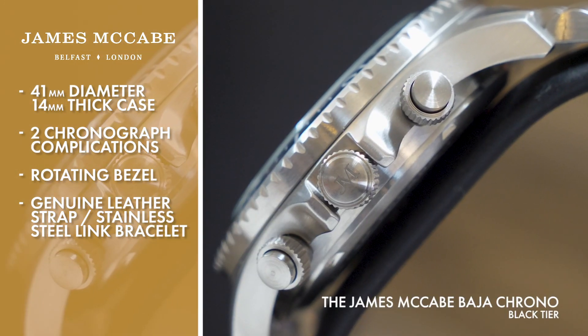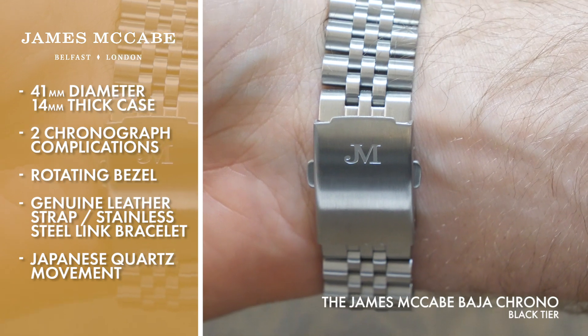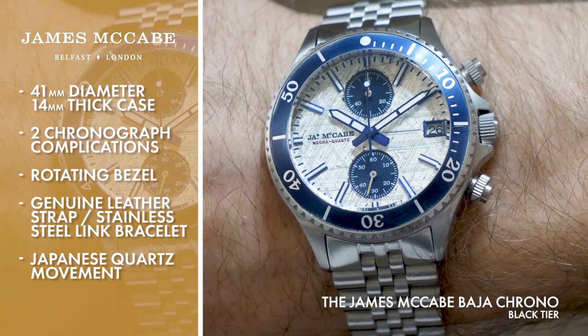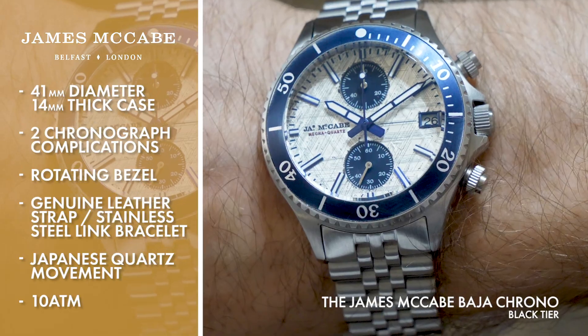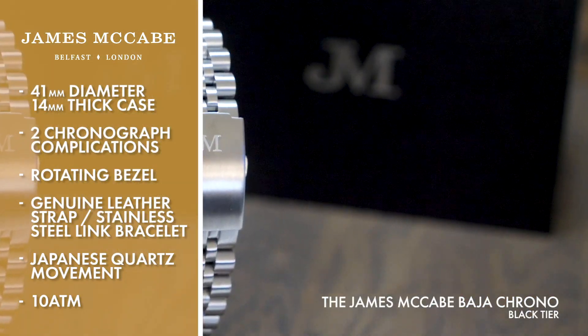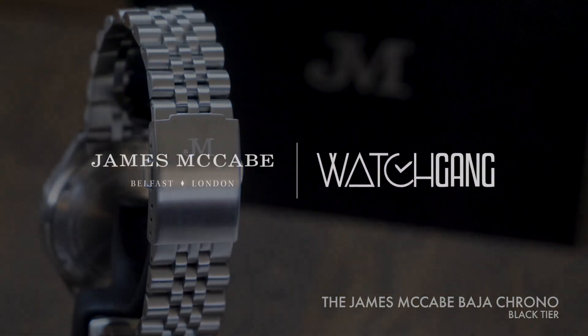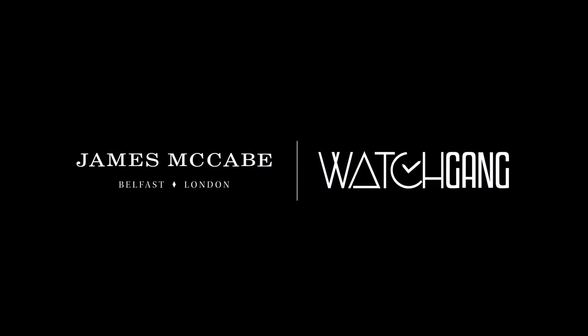The Baja Chrono is driven by a precise Japanese quartz movement, protected by a robust hardened mineral front glass, and features a 10 ATM water resistance, making it the perfect partner for anything life tosses your way. James McCabe's Baja Chrono is an absolute feast for the eyes, with something new to discover every time it's worn.